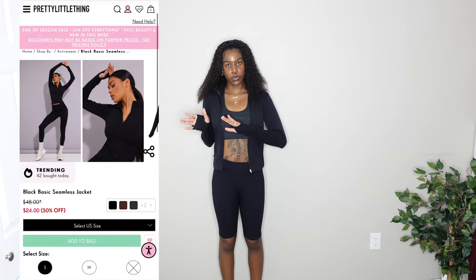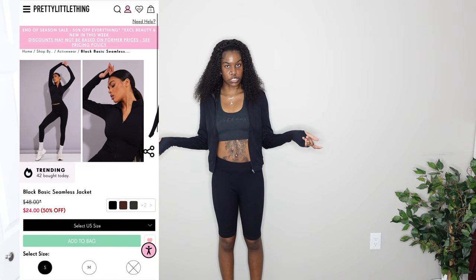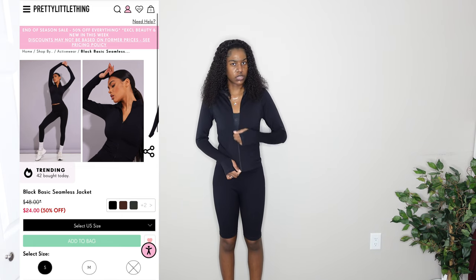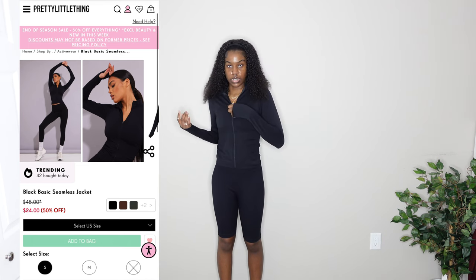To go along with this, there's also a black jacket — not necessarily to wear with this specific outfit, but it's a good pairing. It has the same zipper detail going on. This one feels a little bit looser than the others. I give this a 10 out of 10. I love this jacket.